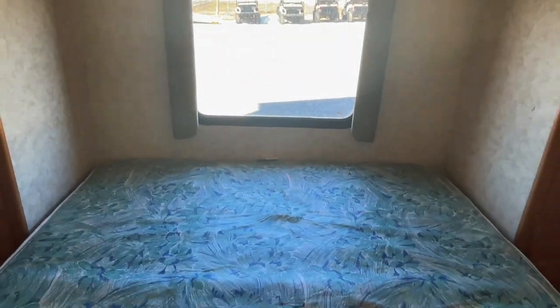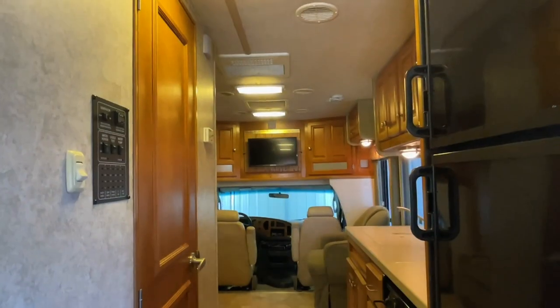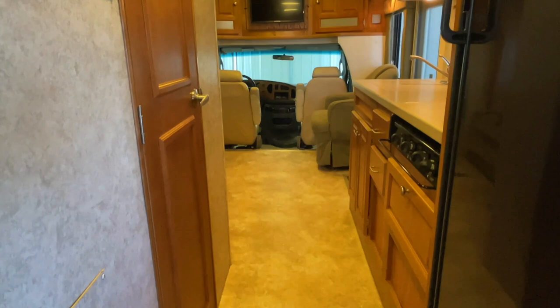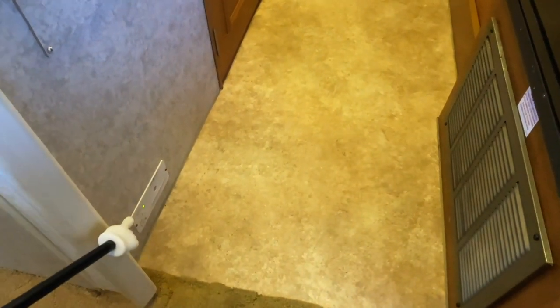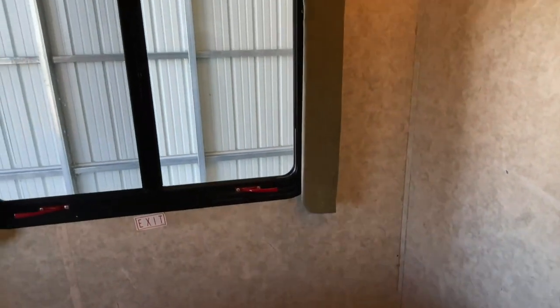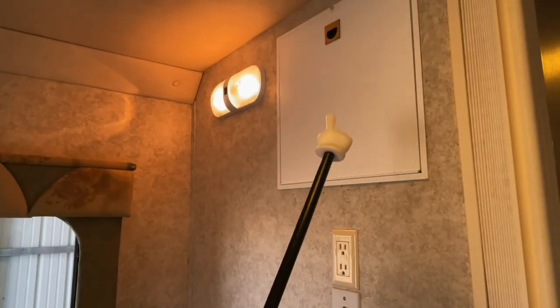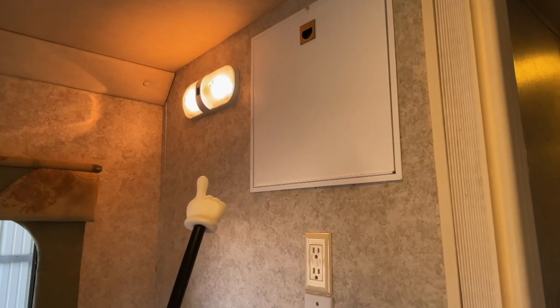The bed in the rear measures approximately 72 inches long and 60 inches wide. This walk-around bed is easier to make than a corner bed and makes it easy for each person to get out of bed without crawling over one another. Here we are sitting in the bed at the rear of the RV. We have a noxious gas detector here. This is an access panel to get into the backside of the shower if you needed to work on the faucet. This here is a flip-out that will fold down so you can put a TV on it if you'd like to have a TV in the bedroom.